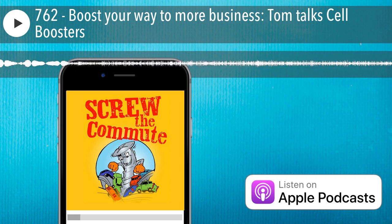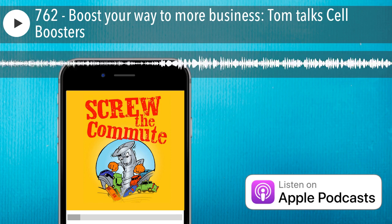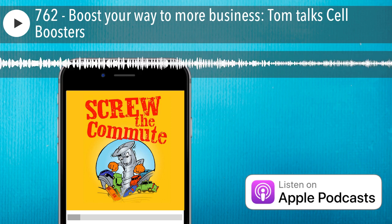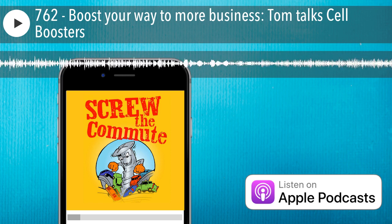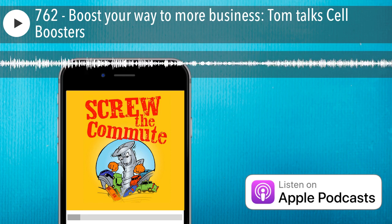So there you go — a little bit about cell boosters, so you're not saying 'can you hear me now' for the rest of your life. If you want help with this and the other things you need to be successful online, check out my mentor program at greatinternetmarketingtraining.com — it's the longest running, most successful, most unique internet and digital mentor program ever. I also have a program called How to Be a Great Podcast Guest — it's one-on-one, four sessions, and one of the sessions is a feature on Screw the Commute. That's at screwthecommute.com/greatpodcastguest. And if you're in my mentor program, that's free for you.